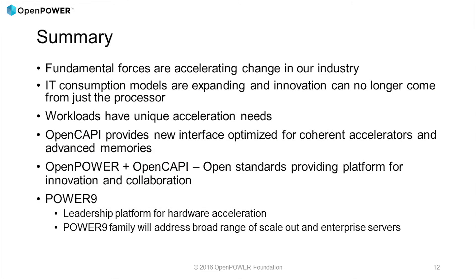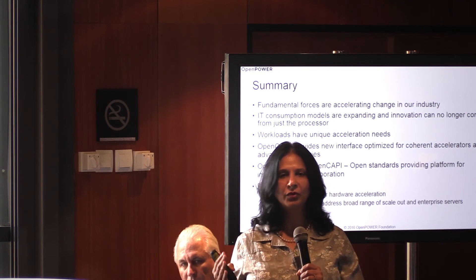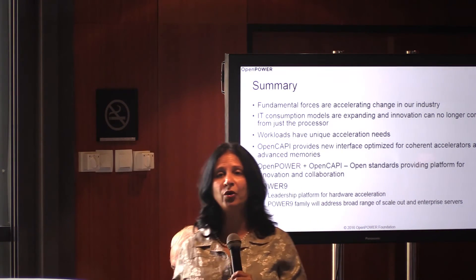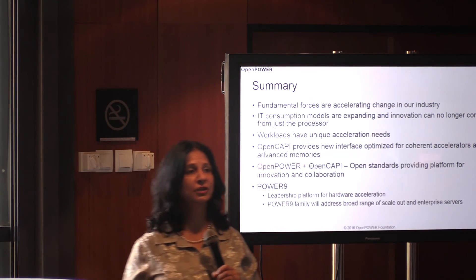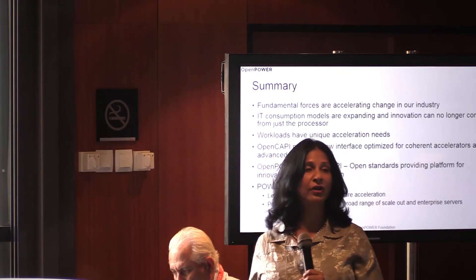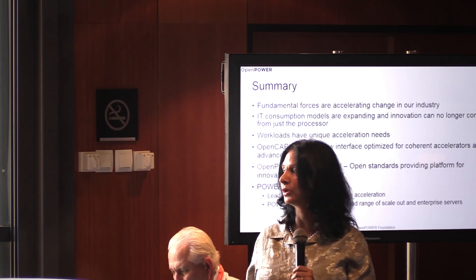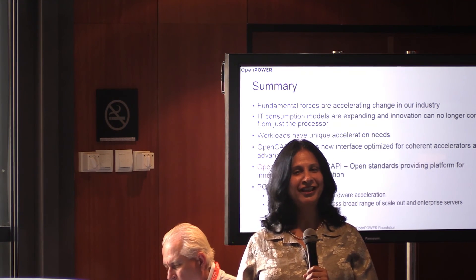In summary, you've heard from Calista and Steve — and I hope you agree — there are significant shifts happening in the market. There are unique needs per workload; one size fits all is not meeting business needs anymore. At IBM we are very aware of this, so we are providing open standards, open CAPI, an open platform for innovation and collaboration. Our next generation Power 9, coming soon, provides a leadership platform for hardware acceleration — giving each of you the differentiation you need for your business model and workloads. Thank you very much.